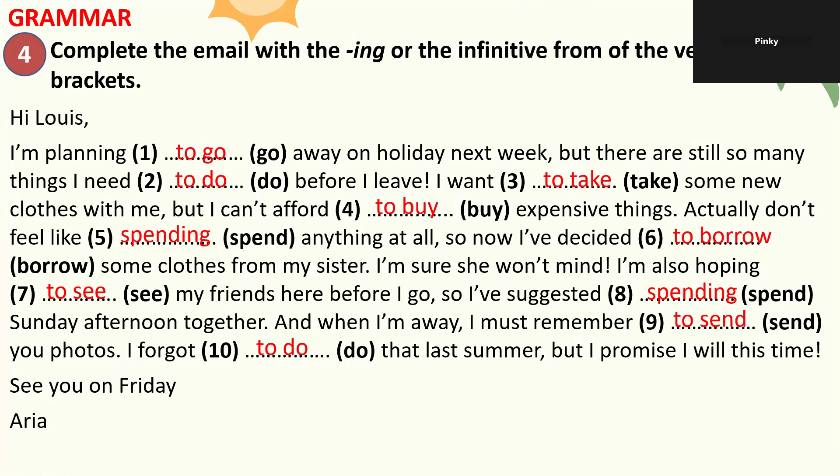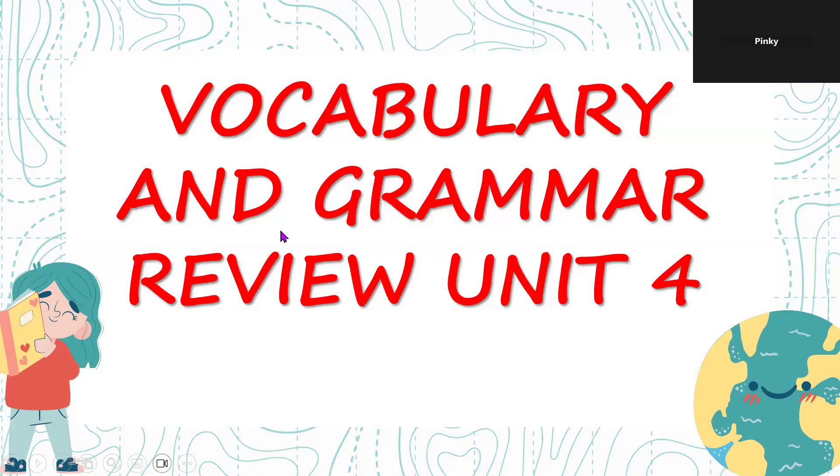The teacher asks: what does Aria plan to do next week? The student first answers about their own plans, then corrects themselves — Aria plans to go away on holiday next week.